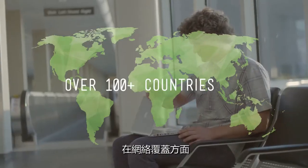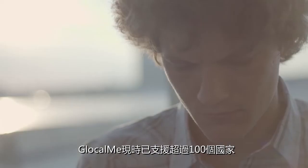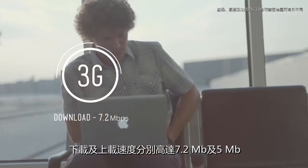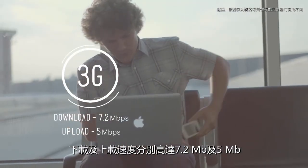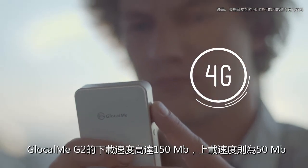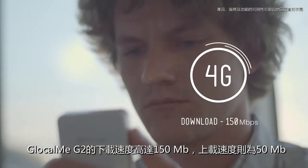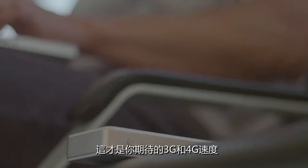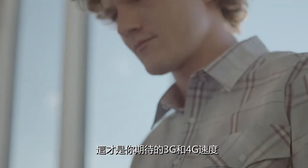When it comes to coverage, we're in over 100 countries with 3G speeds of 7.2 megabits for downloading and 5 megabits for uploading. And now the world's first 4G global hotspot offers download speeds of 150 megabits and 50 megabits for uploading. These are the same kinds of speeds you'd expect from 3G or 4G networks in the U.S. The competition can't say that.